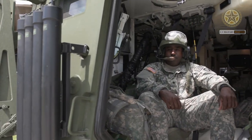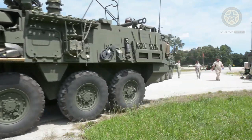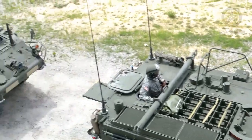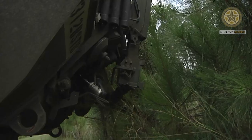The M1135 Stryker NBC-RV is a model of the Stryker ICV. This is an installation for detection and identification of nuclear, organic, and chemical battle contaminants. The vehicle is equipped with a chemical biological mass spectrometer Block II,